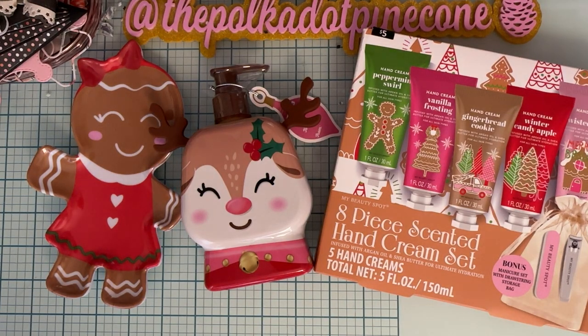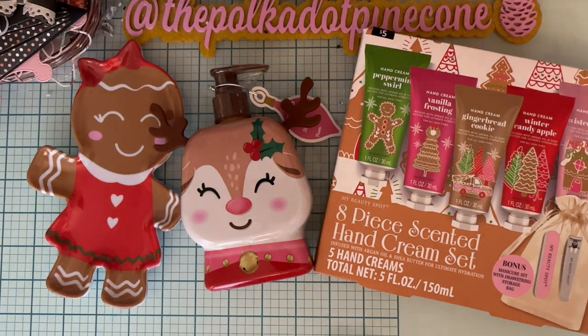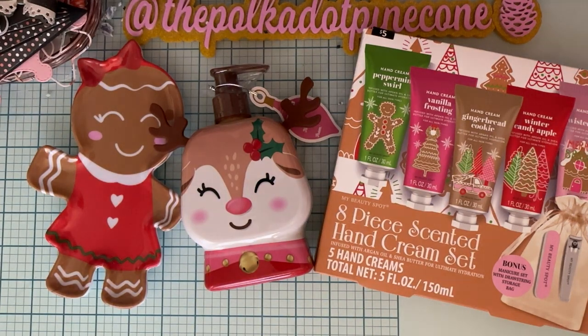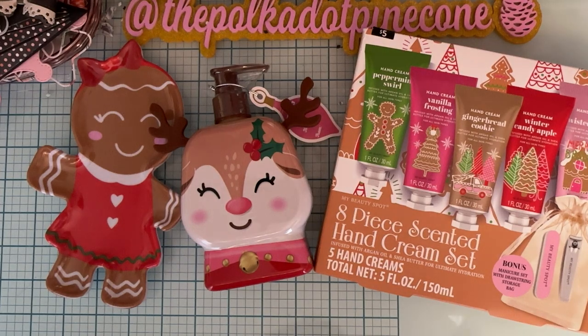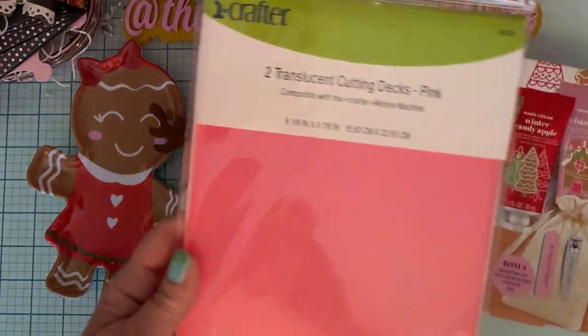I had seen a video from Larissa, who is October Avenue Crafts — hi Larissa if you're watching — she shared a haul of something she got from iCrafter. She was saying they're going out of business, so they had a bunch of stuff on clearance. The only thing I got was — I didn't get any dies, I just don't need any — but she did show me that they had the cutting plates on clearance.